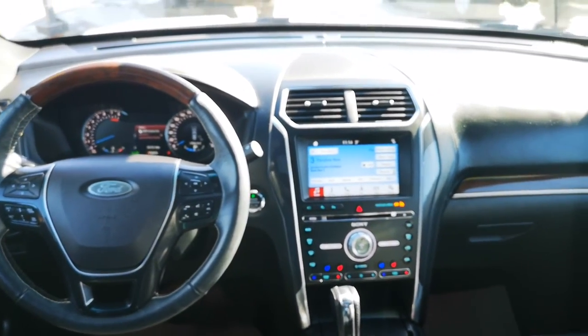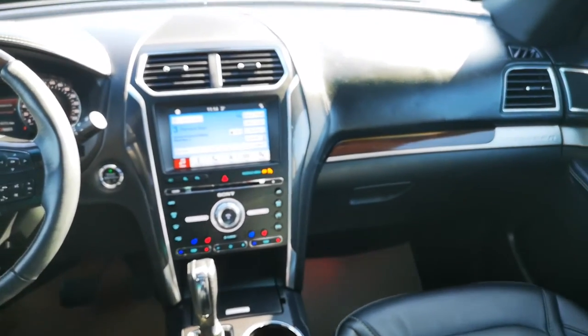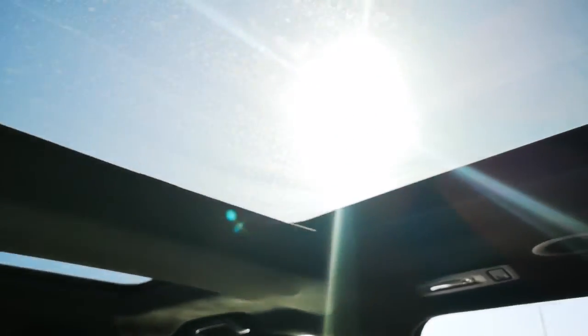It has wireless phone connectivity, touchscreen display, adaptive cruise control, parking assist, and dual sunroof.